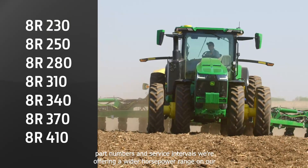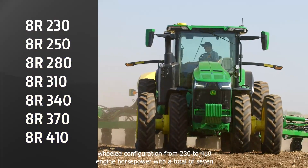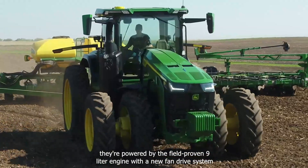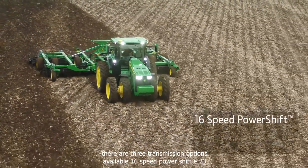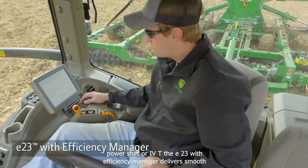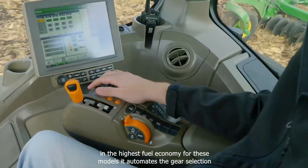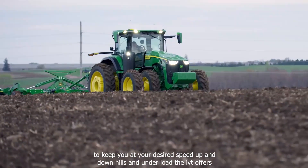We're offering a wider horsepower range on our wheeled configuration, from 230 to 410 engine horsepower, with a total of seven options to choose from. They're powered by the field-proven 9-liter engine with a new fan drive system. There are three transmission options available: 16-speed power shift, E23 power shift, or IVT. The E23 with the efficiency manager delivers smooth shifting, the most power to the drawbar, and the highest fuel economy for these models. It automates the gear selection to keep you at your desired speed, up and down hills, and under load.